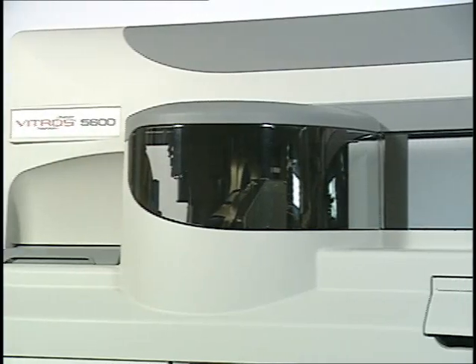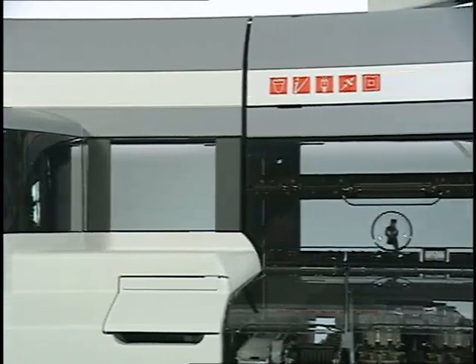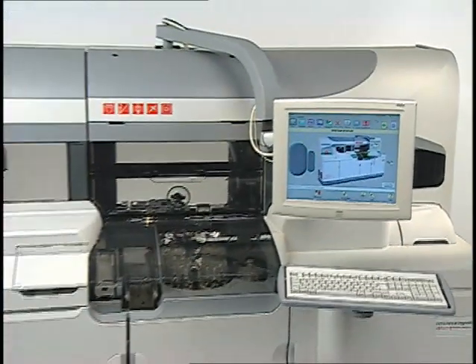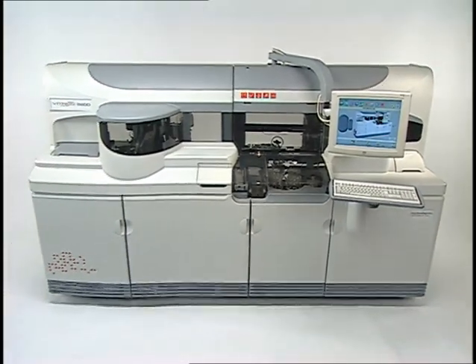The Vitros 5600 integrated system represents the kind of innovation that can make a significant difference for your laboratory operations, for health care professionals, and for patients' lives.